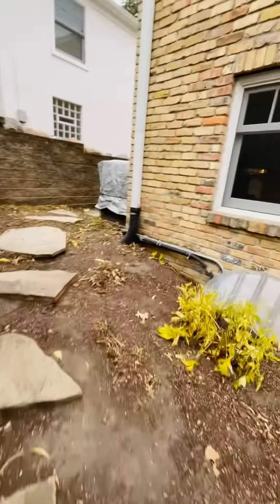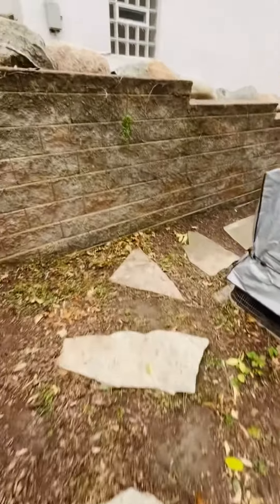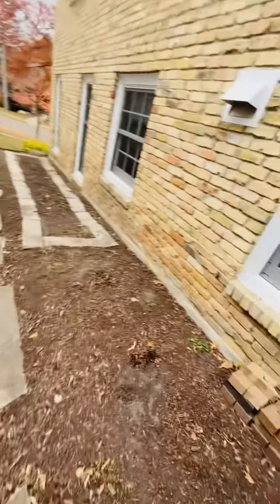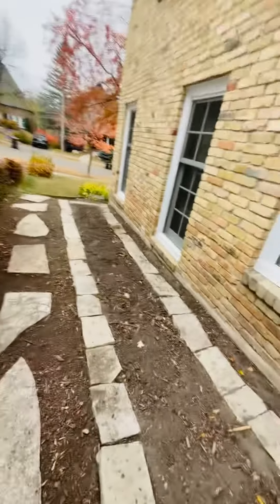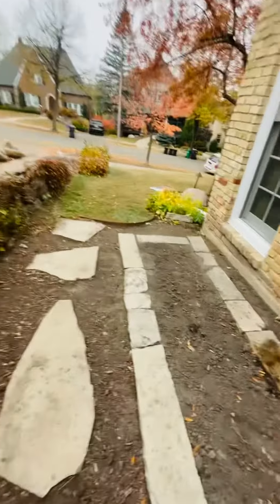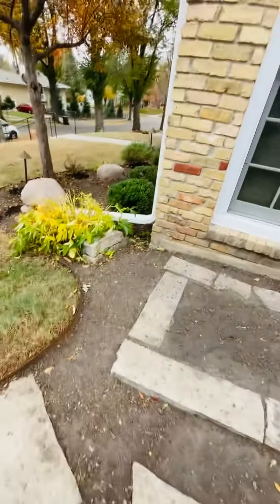There's the other side of the house. And now we're back to the front.